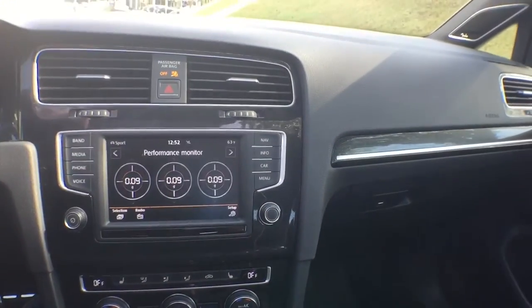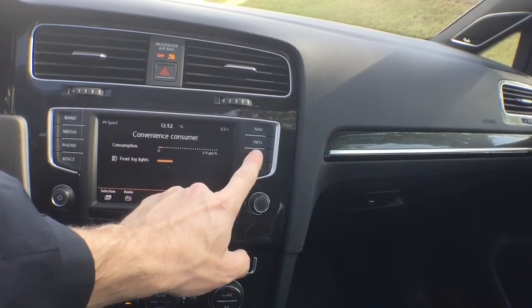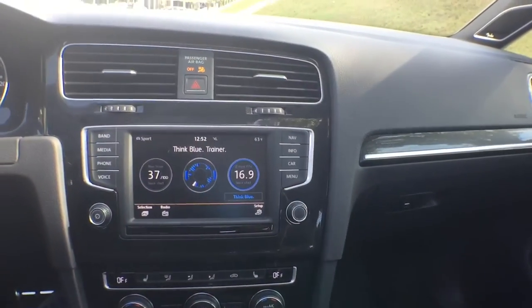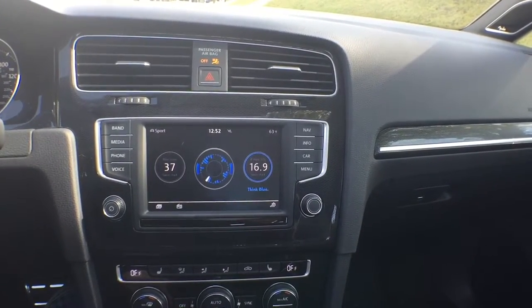Over here we have a few more gauges — here's your performance monitor. Push again for your convenience, start some statistics. This right here is your blue trainer: the more blue you have, the more eco-friendly you're being, which means better gas mileage.